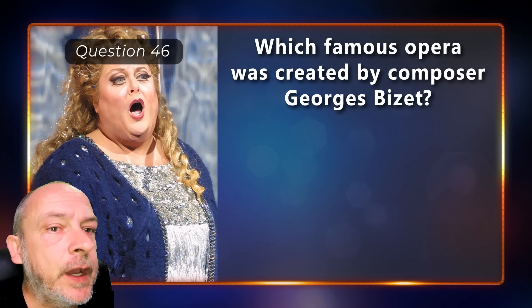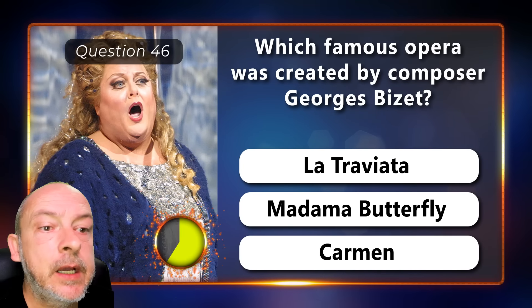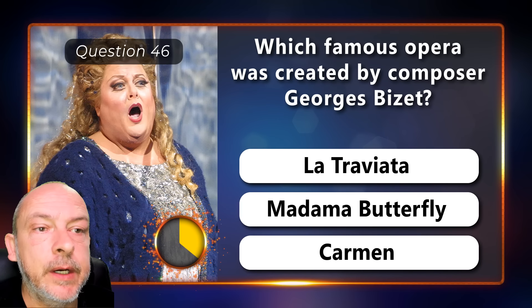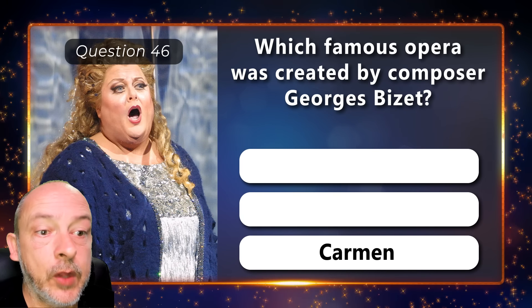Which famous opera was composed by Georges Bizet — La Traviata, Madame Butterfly, or Carmen? The answer is Carmen.